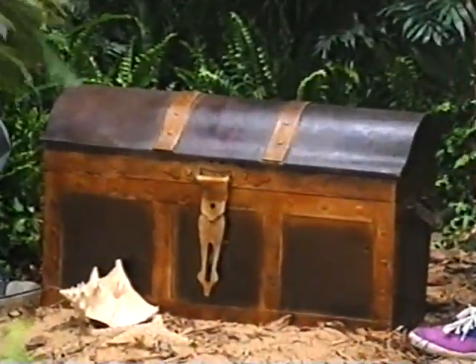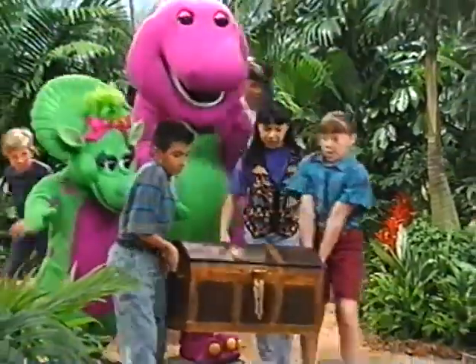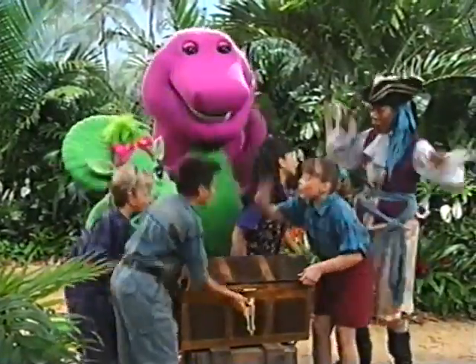Goody! A treasure chest! It's a treasure chest. Oh, what's in there? It's a good treasure — let's open it! One, two, three.